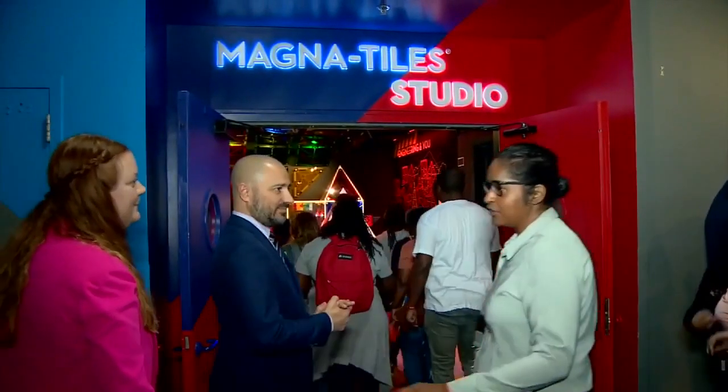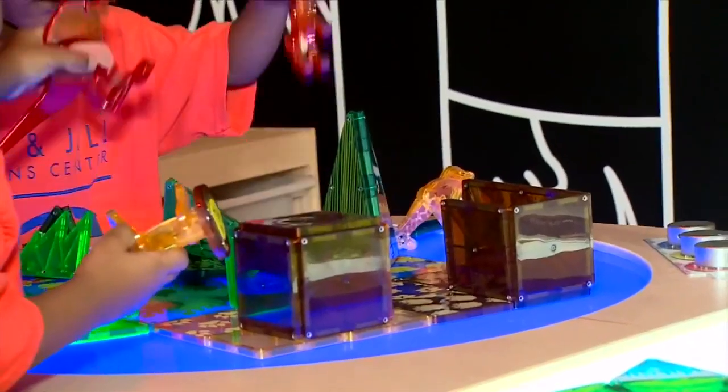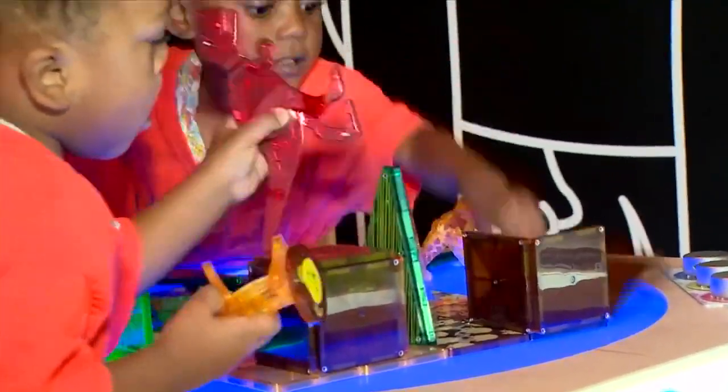More than 10,000 magnet tiles will be available for kids to build and play with. A confession here — it's not just for kids. It's fun for adults, too.